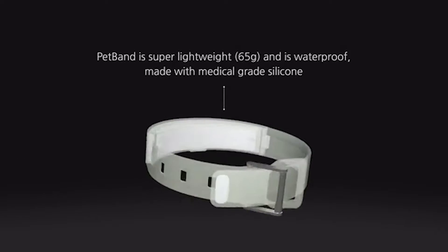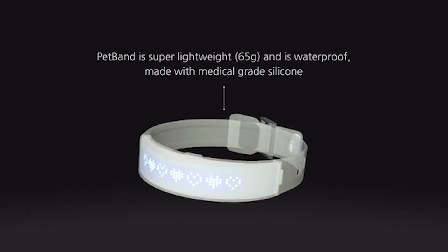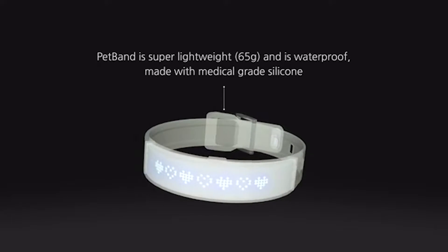Petband is very lightweight at 65 grams, with a medical-grade silicone band coming in a variety of sizes and colors.